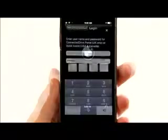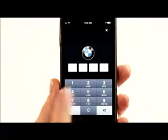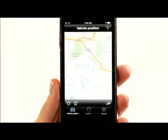You'll be prompted to create a personal PIN. The PIN will be used to access the app every time it's launched. If you have one vehicle, you'll be taken to the vehicle position screen.